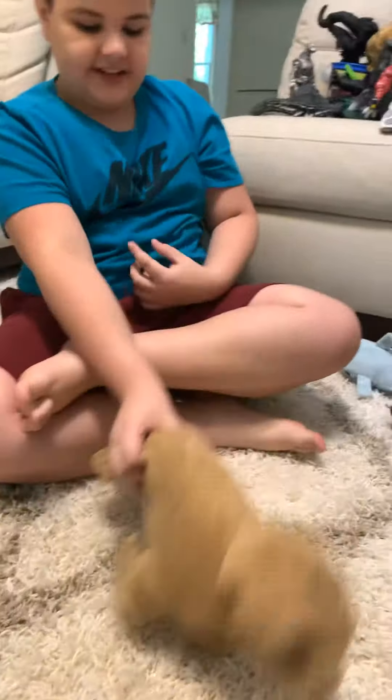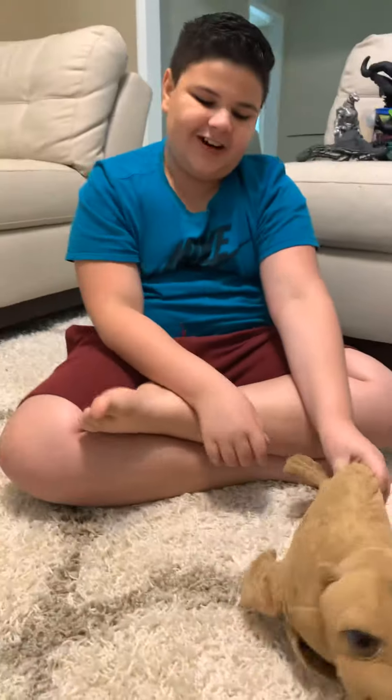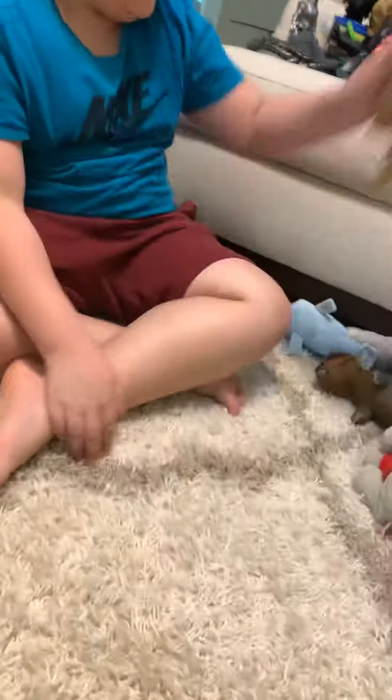Then the next one is a sea lion. Do you know why it's called a sea lion? Because sea lions do like this — it's kind of hard for them to walk, because they don't have better flippers, but only these two flippers are better to walk with.